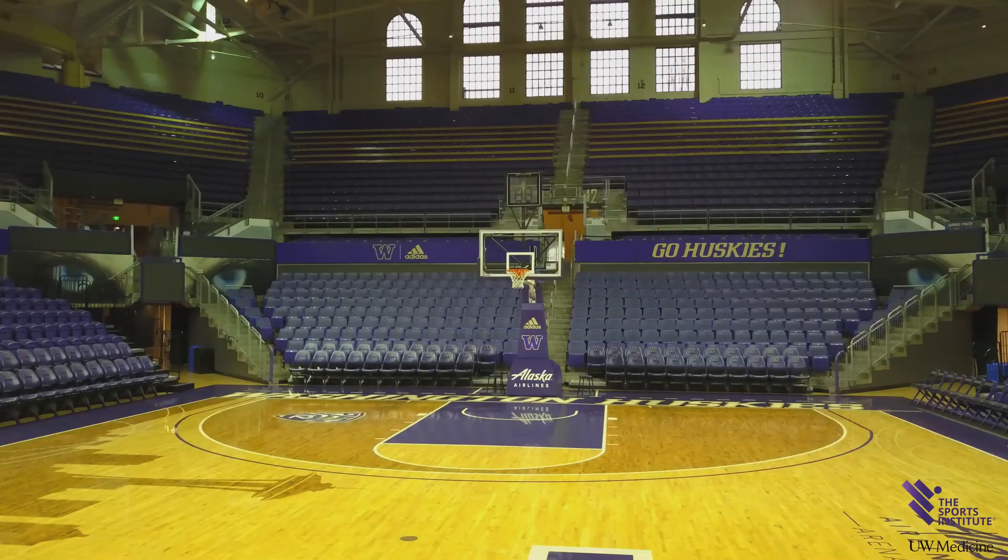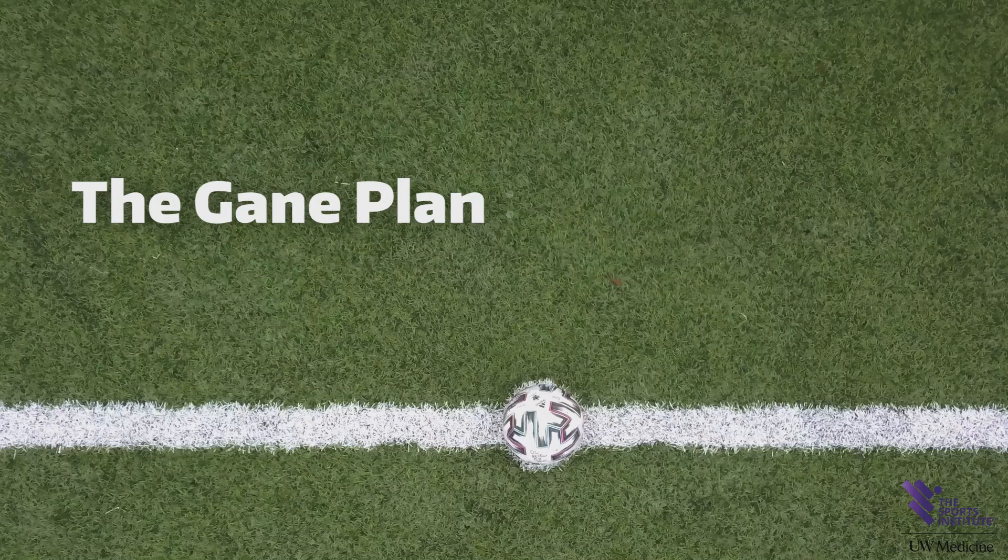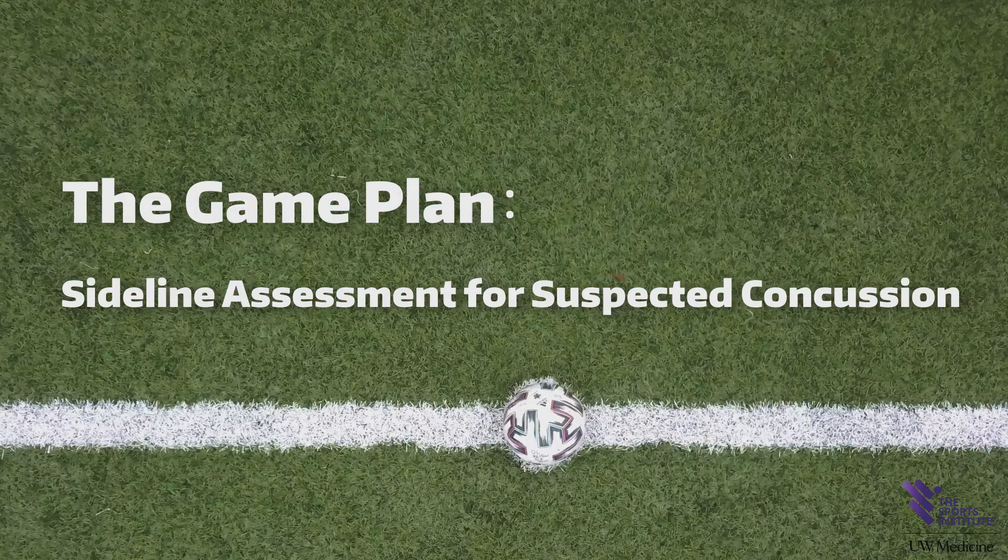No matter the sport, no matter the arena, no matter the age or level of play, there is a game plan for success. You can feel it, hear it, see it. But what about something that you can't see, like an injury to the brain? You need to have a game plan for that too. Protecting your athlete's brain is one of the most essential things you can do. You can't always see a concussion, but you can see and learn how to assess one. The game plan: a sidelined assessment for suspected concussion from the Sports Institute at UW Medicine.